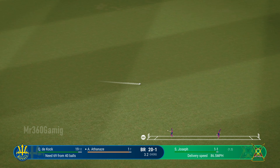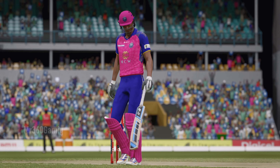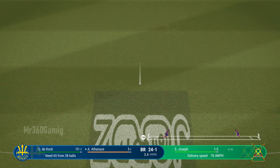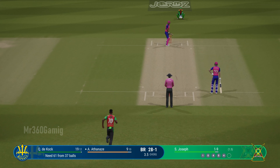Perfectly timed. That was a lovely flowing drive through the covers to pick up the four. Beautiful timing there off the front foot — it's racing away, the fielder out in the deep has some serious work to cut it off.